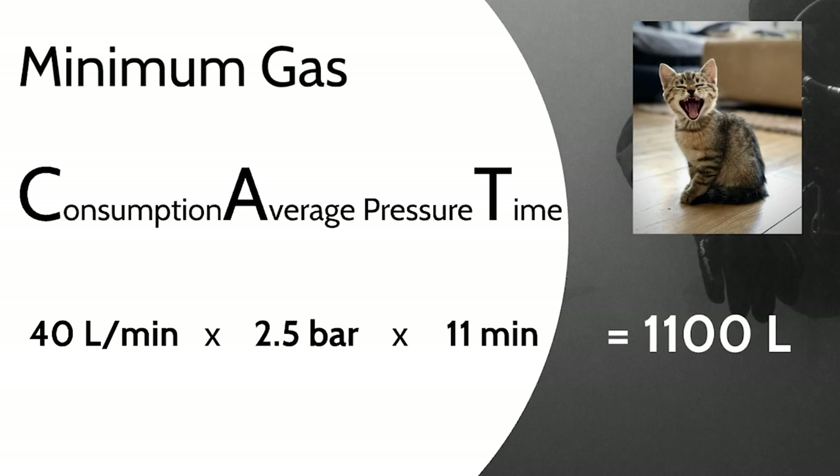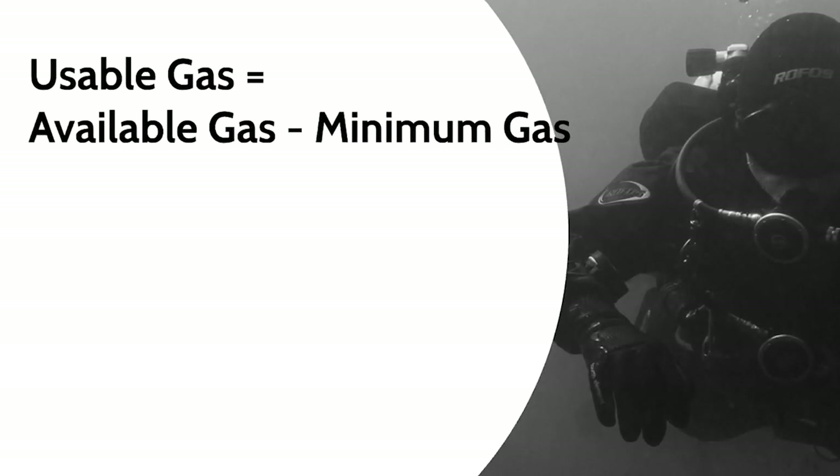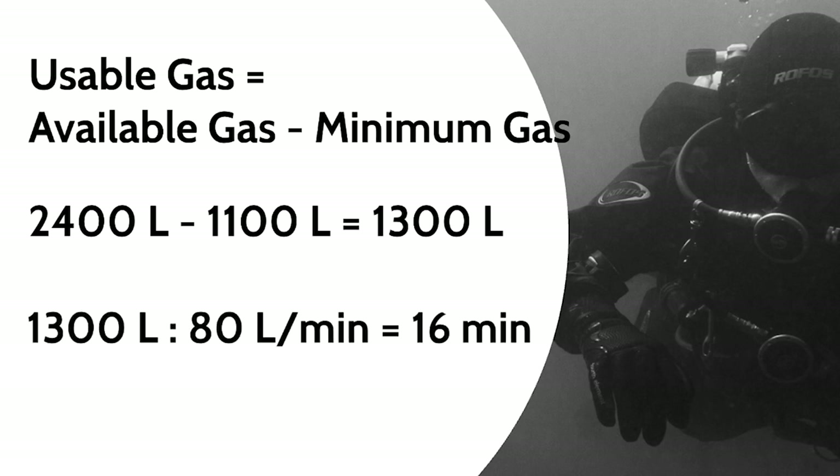So in case of emergency, we need at least 1100 liters of gas to safely ascend from 30 meters while sharing gas with a buddy. The gas that's usable to explore the underwater world — what we call usable gas — is the available gas minus the minimum gas. In this example: 2400 liters − 1100 liters = 1300 liters of usable gas. With a depth consumption rate of 80 liters per minute at 30 meters, the resulting dive time is 1300 ÷ 80 = 16 minutes.